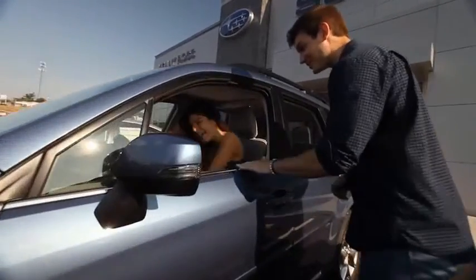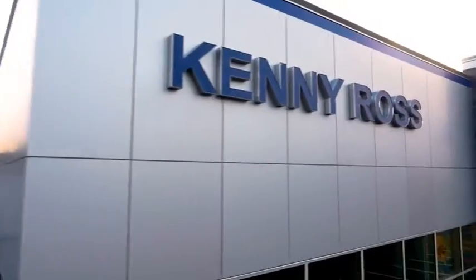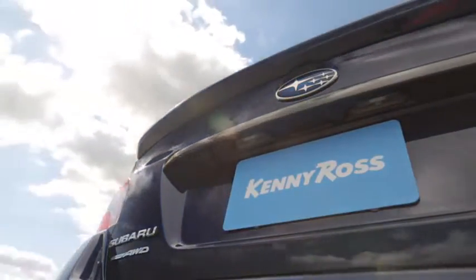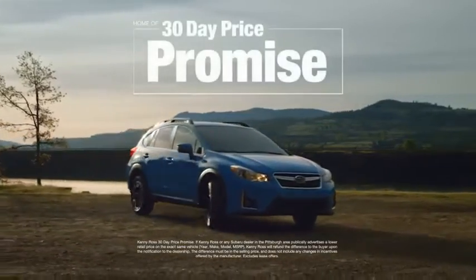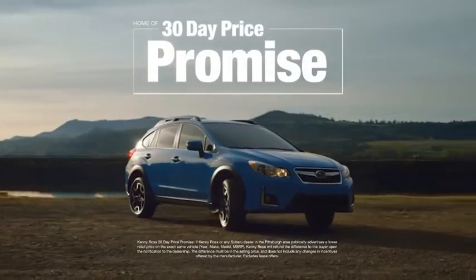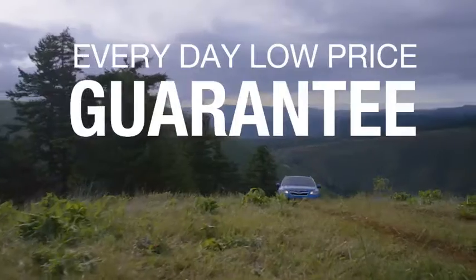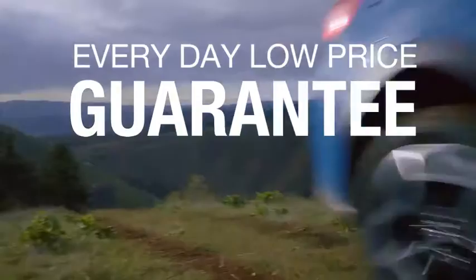Buying a car — it's a big decision. And where you buy is just as important. You deserve a car store that gives you confidence. That's why we're introducing the 30-Day Price Promise at Kenny Ross Subaru. If you find a lower advertised price on your car, we'll cut you a check for the difference. Sounds good, right? Then you'll love our everyday low price guarantee — all so you can buy worry-free.